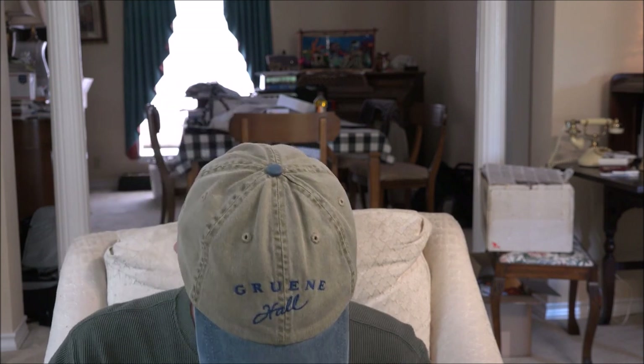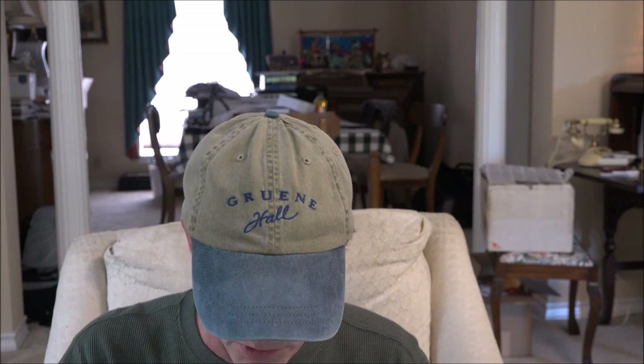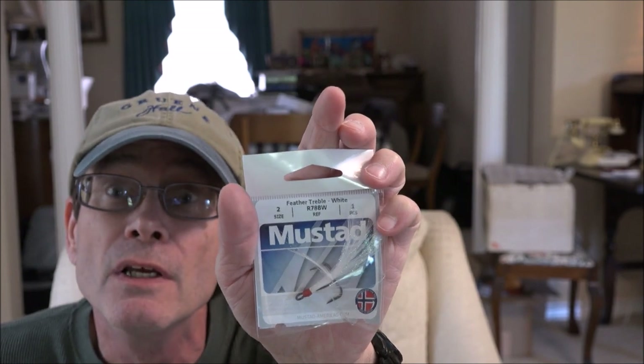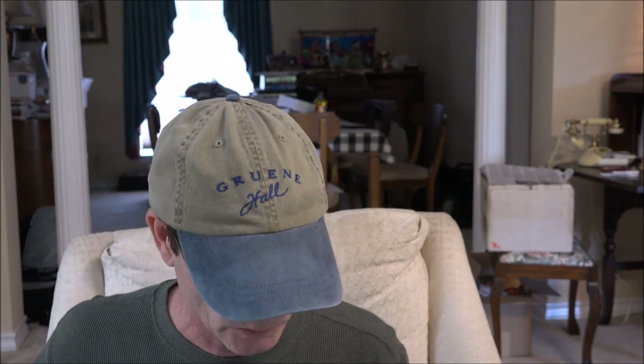Feather Treble Hook by Mustad. It's just one — we've seen these on poppers, on the back end. So if you need to redo or need another treble hook on your popper, you can use this as a replacement. I heard another YouTube angler talk about how he uses them on his jerkbaits.